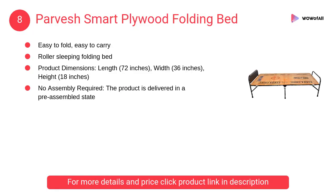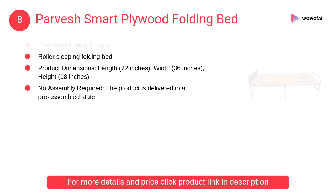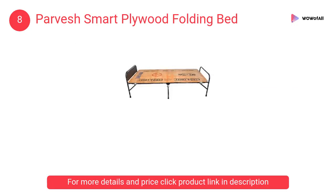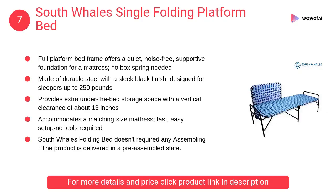At number 8, Parvash Smart plywood folding bed. They make various types of folding beds using high quality materials. The plywood folding bed is one of these, with the main frame made of heavy iron pipe.